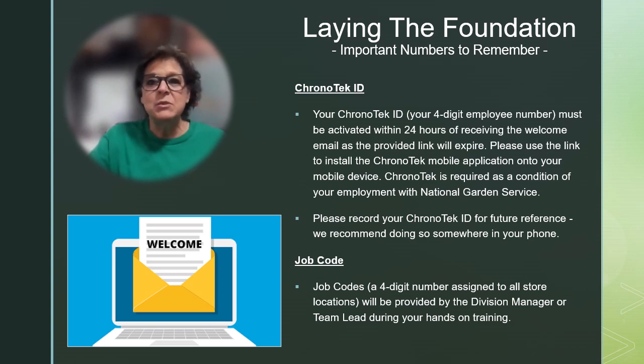Your division manager is also going to provide you with job codes. These are four-digit numbers that correspond to each store that you service, and they are comprised of a division identifier and the store number. You'll use these every time you clock in and out at each location on the days that you provide service.